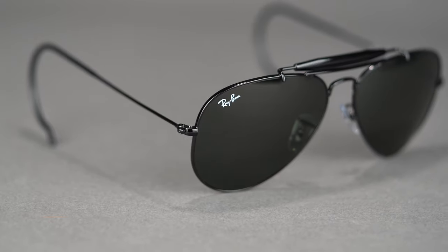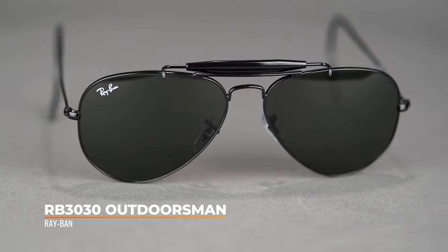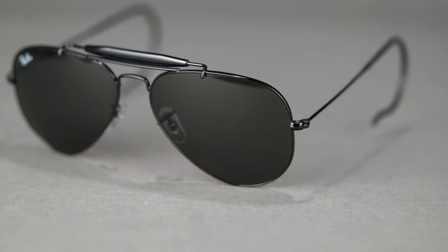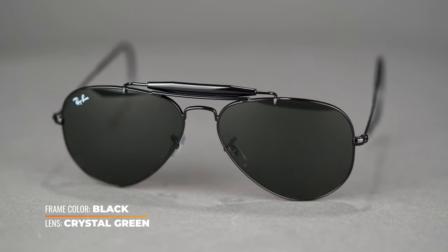Moving on to the RB 3030 Outdoorsman — this one is wonderful. It comes with an acetate sweat bar keeping sweat and debris from obscuring your vision. They have the iconic aviator teardrop lenses which are nice and long and provide great coverage when hiking. With that teardrop shape tapering down at the bottom, when you're walking it gives you pretty good peripheral vision of your feet below, which is great if you have trouble tripping on a hike.